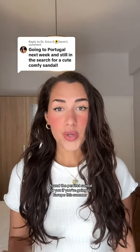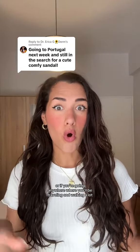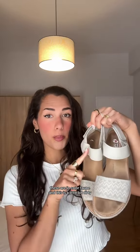I found the perfect sandal for you if you're going to Europe this summer, or if you're going anywhere where you'll be traveling and walking a lot. They are the Skechers Desert Kiss sandals, in the color taupe. This is a little bit dirty as you can see, but this is covered by my feet when I wear them.